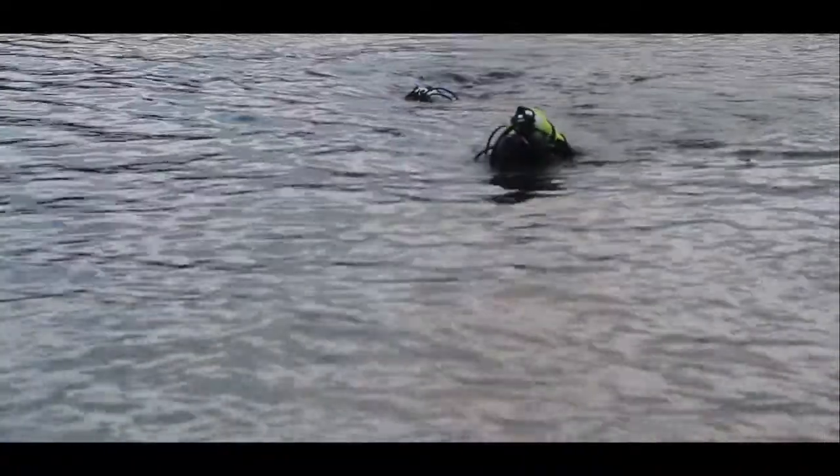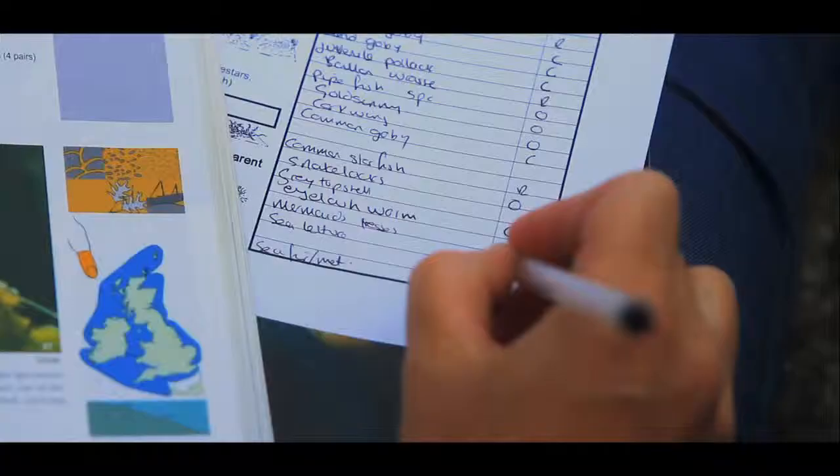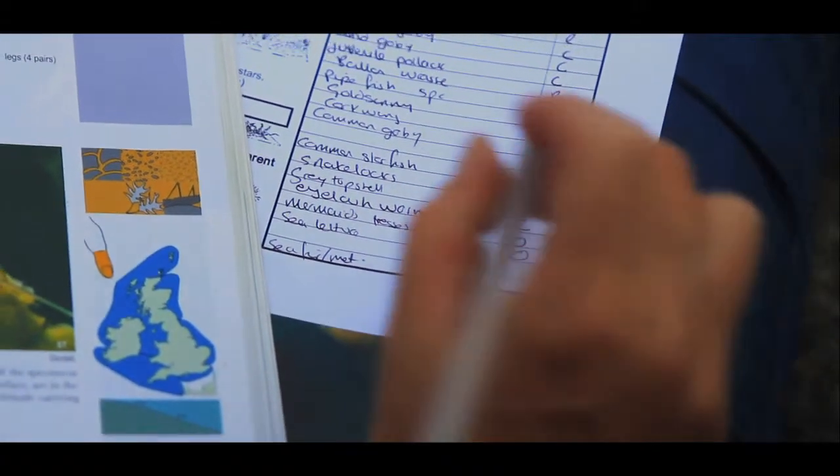By participation in SeaSearch, volunteers gather important data for conservation and hopefully also have a lot of fun in the process. And we had quite an enjoyable day.